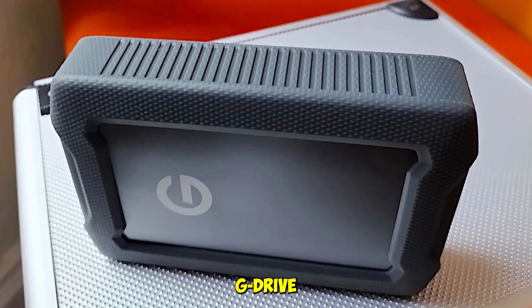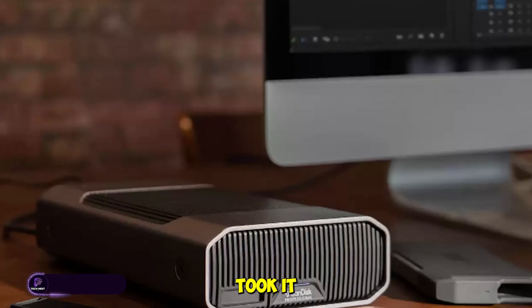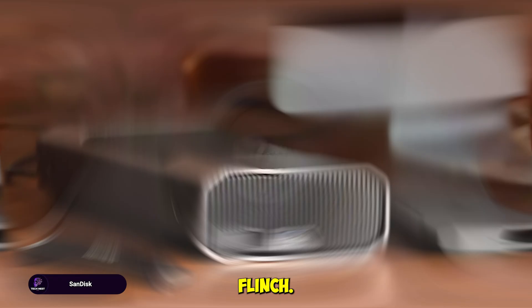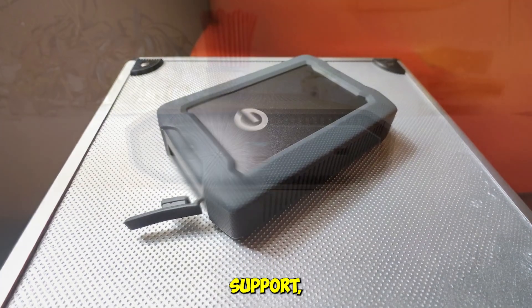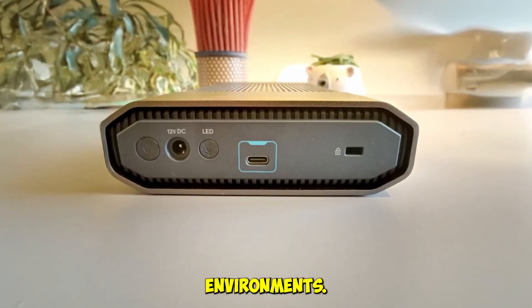First up, the SanDisk G-Drive Armor ATD. This thing is built like a tank. We took it on shoots, tossed it in backpacks, and even tested it on bumpy rides — it didn't flinch. With triple-layer shock resistance, USB-C and USB 3.2 Gen 1 support, and a rugged aluminum shell, it's designed for creators who work in unpredictable environments.